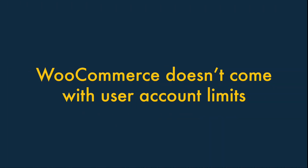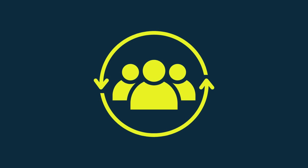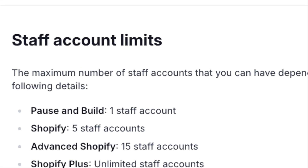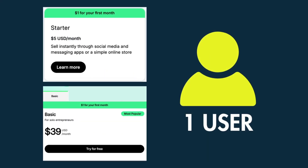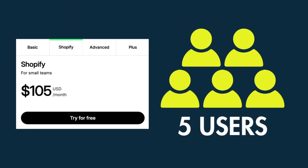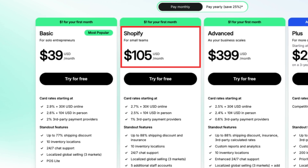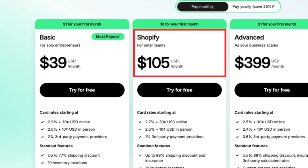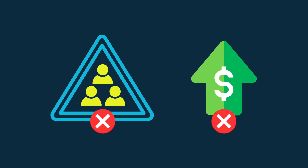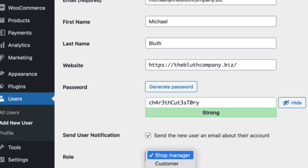Five: WooCommerce doesn't come with user account limits. One of the biggest problems with using Shopify involves its approach to user accounts. Unlike many of its key competitors, Shopify places strict limits on the number of staff accounts you can have. You are restricted to just one user account on Shopify's Starter and Basic plans, and just five on its mid-level Shopify plan. If you need multi-user access to your store, you are immediately forced onto a $105 per month Shopify subscription. With WooCommerce, you simply don't have to worry about these seat limits — you get access to an unlimited number of user accounts by default.